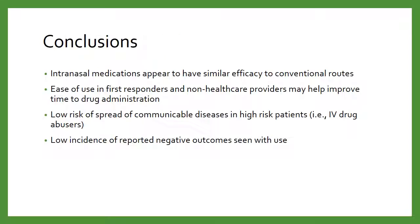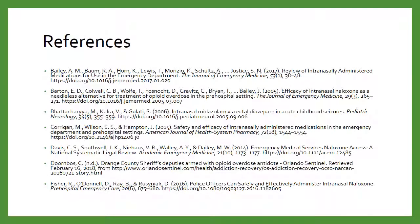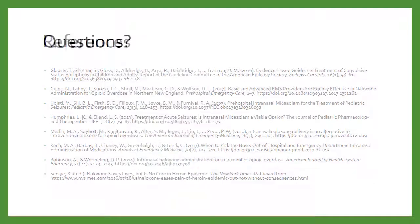Intranasal drugs seem to be pretty good — a pretty convenient way to administer these medications, and they seem to be pretty effective for the most part. The ability to train lay people to utilize this route has a potentially huge impact. I think it's going to be seen more and more often as time goes on. Here are some references.